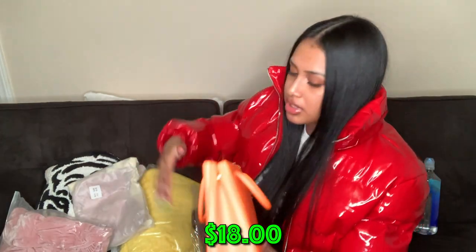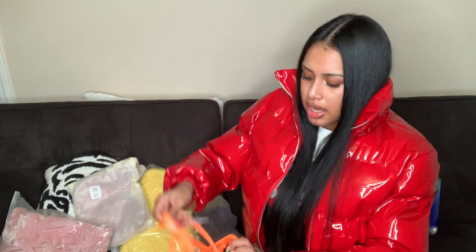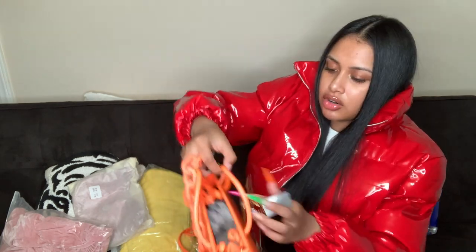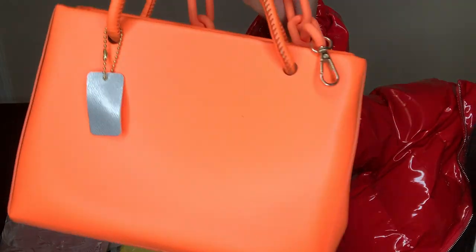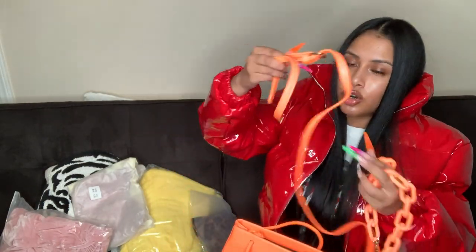The first thing we're starting with from this bag is this really bright orange purse. I love bright colors. It has a chain you can attach to it and two straps. It's a little bigger than what I usually like — I usually like smaller purses — but I love the color and the chain detail.